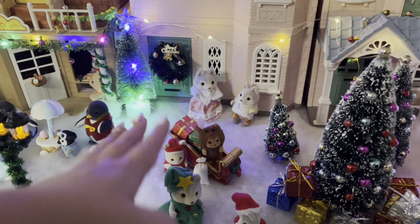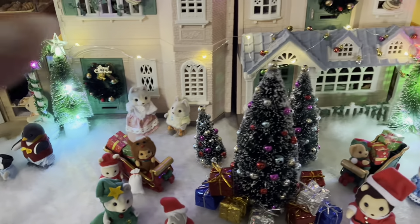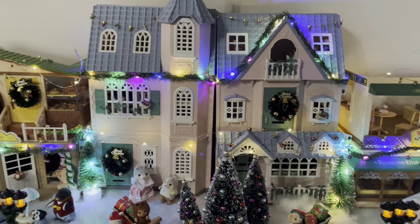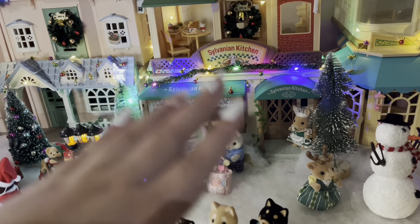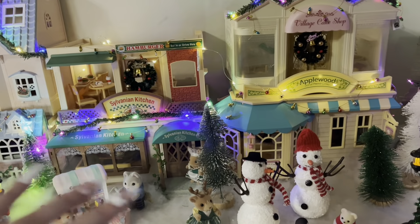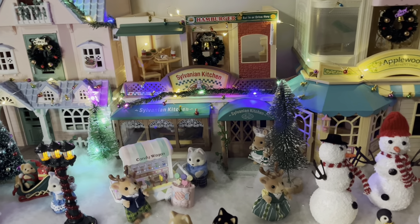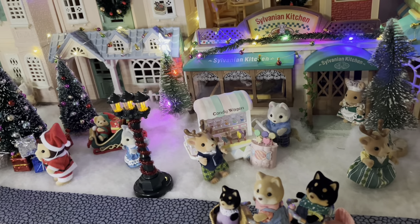I also have this little baby sleigh with a reindeer baby and a Santa baby. And then over here, this is the sleigh that comes with this Santa. Then moving to the right, I have the Sylvanian Kitchen and the Hamburger Restaurant, so this is very food-based. Pretty much all four buildings here are kind of restaurants or food-based, whereas on the other side there are different types of shops.